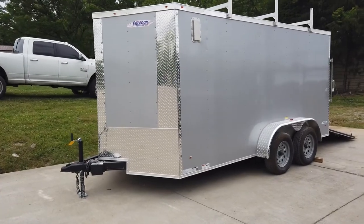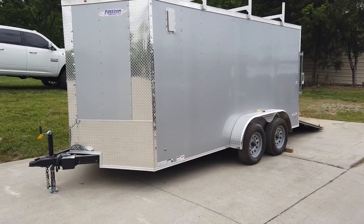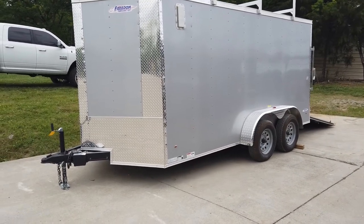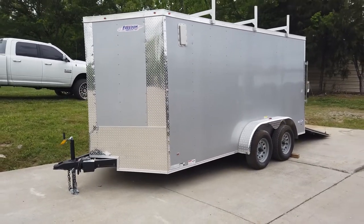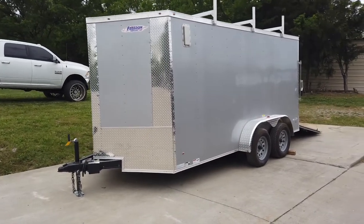We're here at SLE Equipment at Antioch, Tennessee, outside of Nashville. Our phone number is 615-641-7720. Today we're going to be looking at this 7x14 silver enclosed trailer with roof racks.